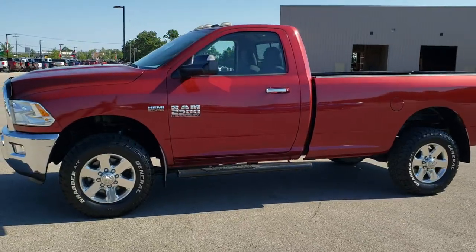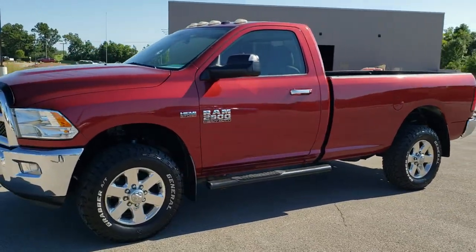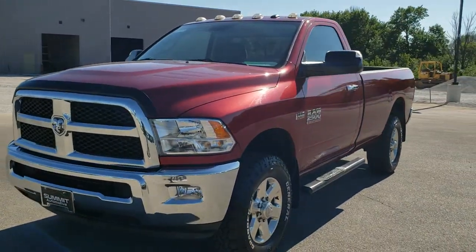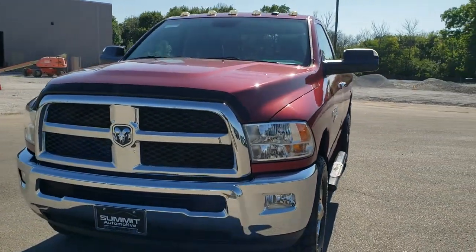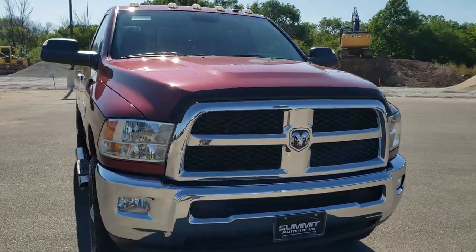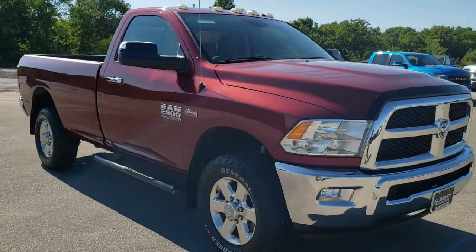This is stock number 10874. We are here at Summit Automotive in Fond du Lac, Wisconsin, your new and used heavy duty truck and Ram headquarters. Today we are checking out this super clean 2015 Ram 2500 regular cab long box.